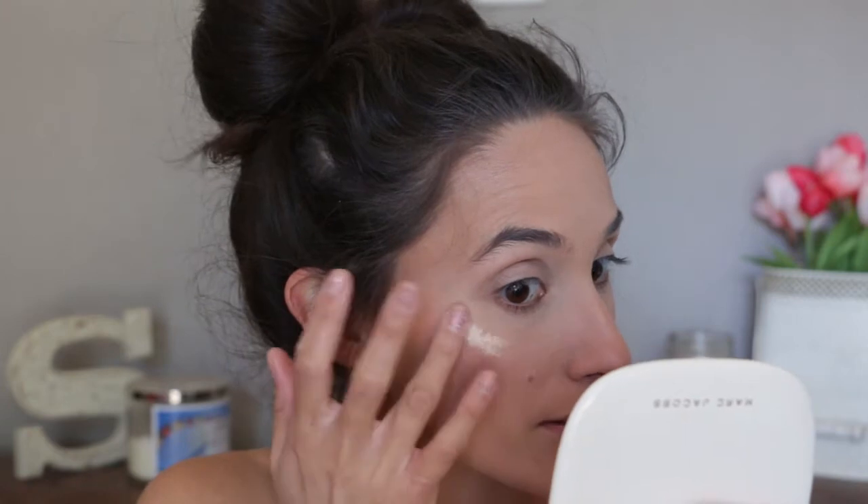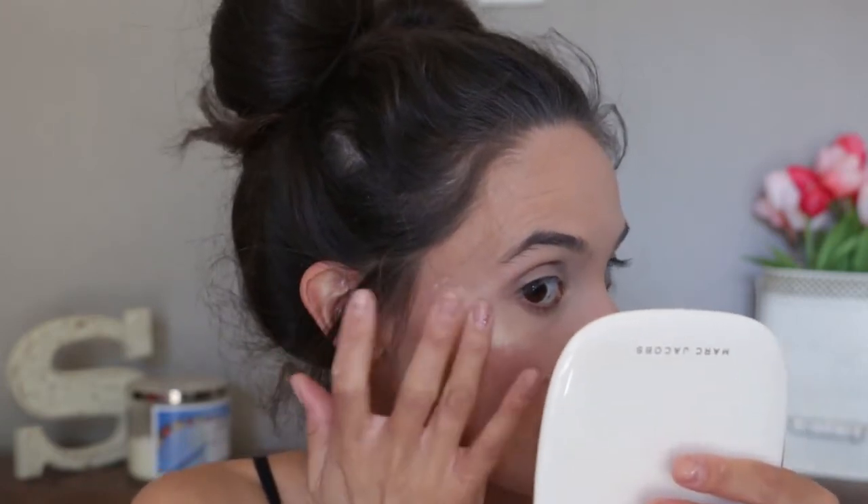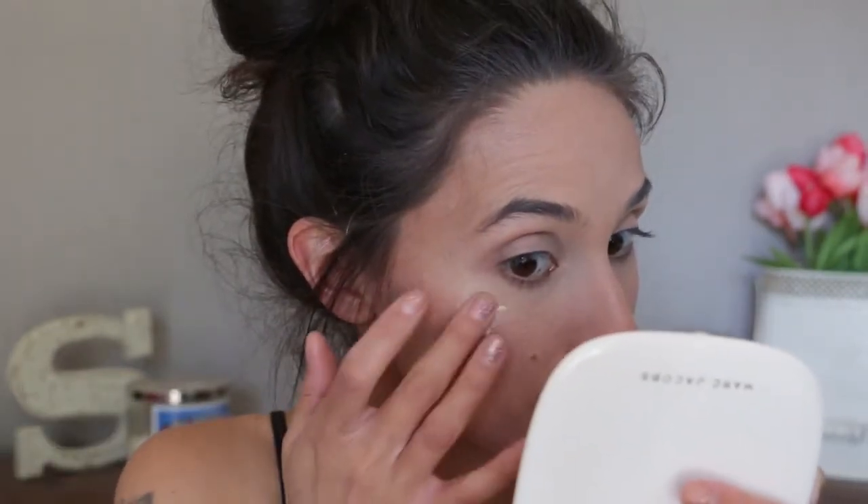I grabbed a sample of the Marc Jacobs Dew Drops — this is from the original release, the lighter shade. Even though I already powdered, I've been wanting to use this so bad. It's very thick and gel-like. I'm going to put a little bit on my cheekbones. You're not supposed to put cream products on top of powders, but since this is a nice high-end brand we'll see if it'll be okay. I'm dabbing it on with my finger and the color is gorgeous. That is such a pretty highlighter — it doesn't feel creamy going over the powder, it kind of feels like it's going to stay there. This is definitely something I would be interested in picking up the full size.